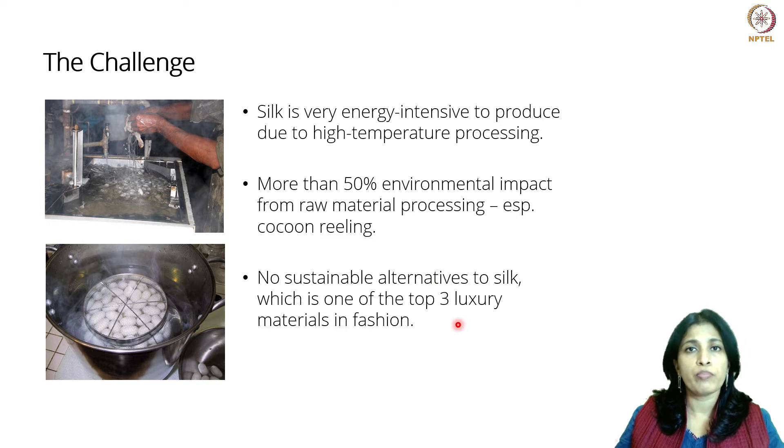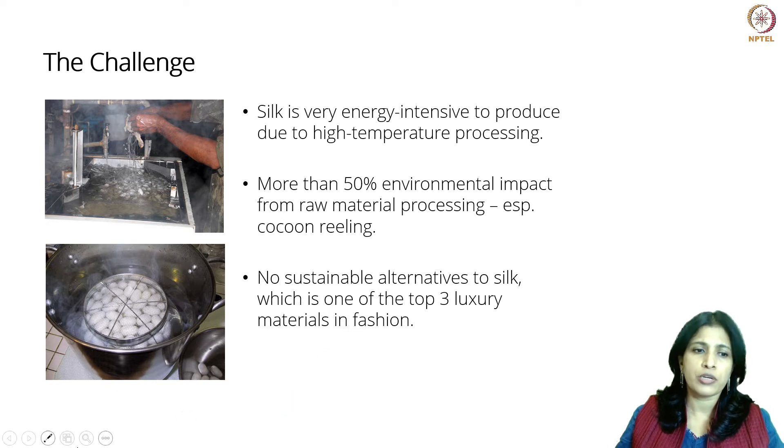Silk is also an important fibre, not just in the fashion industry but in other industries as well. And there is no real sustainable alternative to silk. Keeping all of this in mind, the Spintex Engineering team started looking to nature for inspiration.